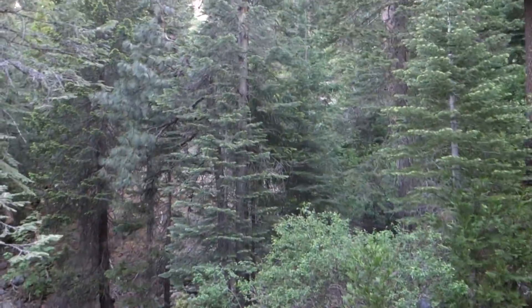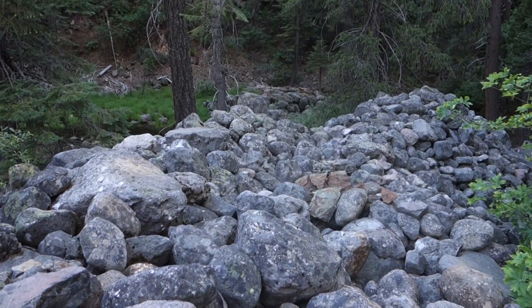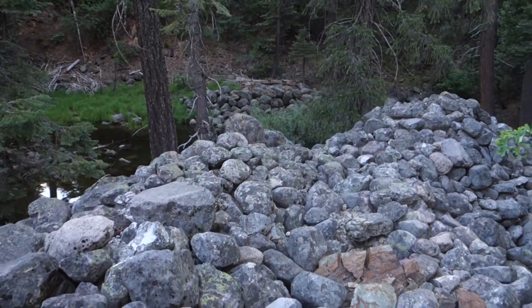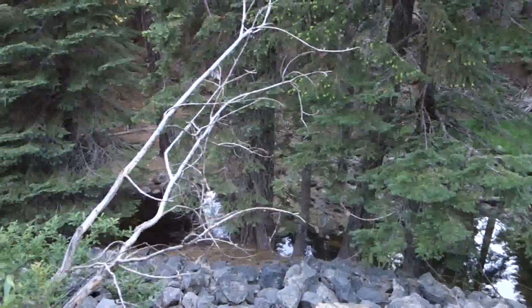You can sort of catch a glimpse of the cliff face again, back to those trees there. There's a big pond over here — yeah, I can't see the bottom in some parts.